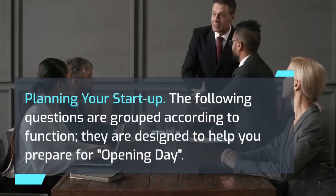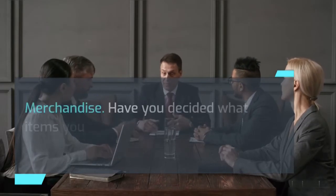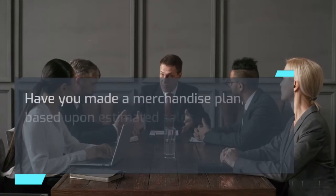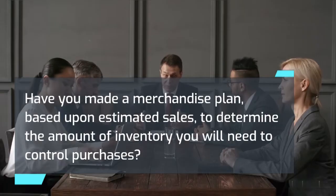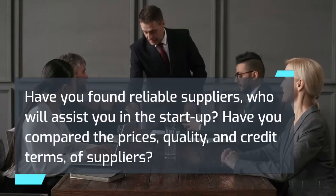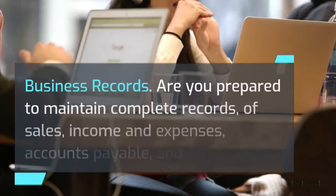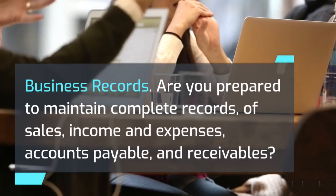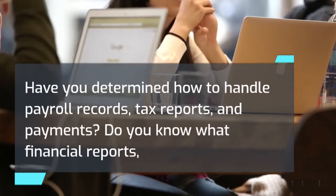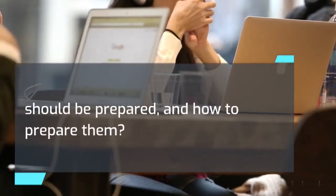Planning your startup. The following questions are grouped according to function and are designed to help you prepare for opening day. Merchandise: Have you decided what items you will sell or produce, or what services you will provide? Have you made a merchandise plan based upon estimated sales to determine the amount of inventory you will need to control purchases? Have you found reliable suppliers who will assist you in the startup? Have you compared the prices, quality, and credit terms of suppliers? Business records: Are you prepared to maintain complete records of sales, income and expenses, accounts payable, and receivables? Have you determined how to handle payroll records, tax reports, and payments? Do you know what financial reports should be prepared, and how to prepare them?